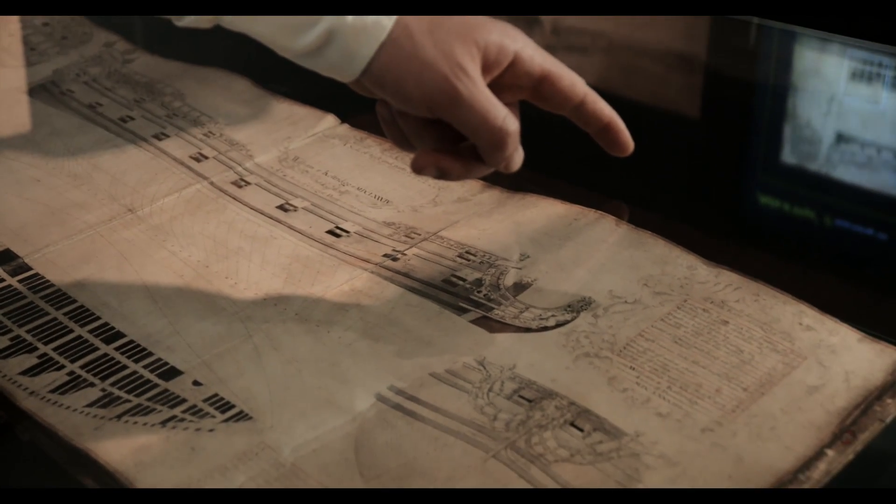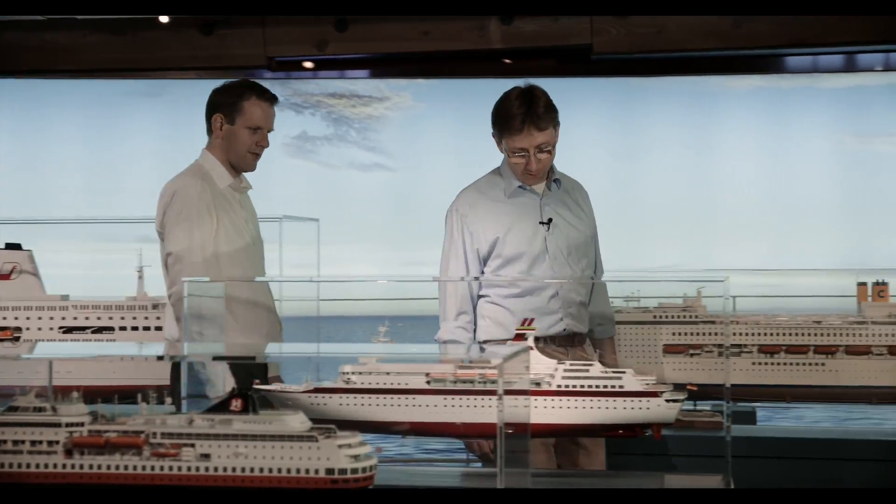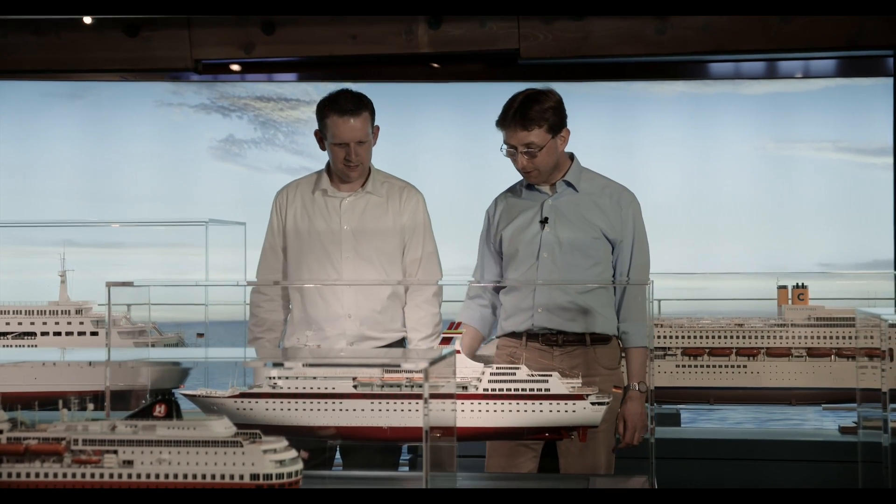I think sea travel will always play an important role for society, because you are still connecting by sea — traveling on passenger ships, transferring goods all over the world — and trade is higher than ever before in today's society.